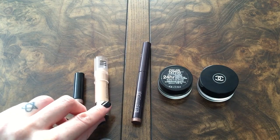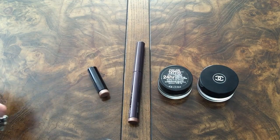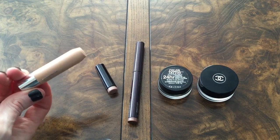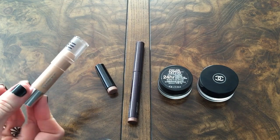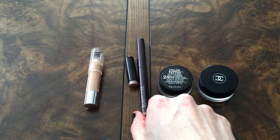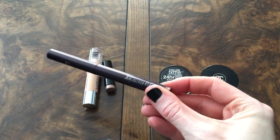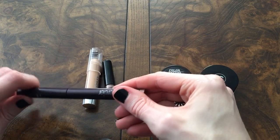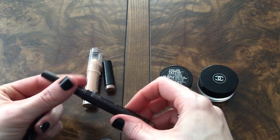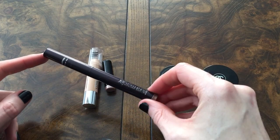The next one is from Clinique — the Chubby Stick for Eyes in number 01 Bountiful Beige. I did not like this at all; it moved around on the eyes a whole bunch, so I would advise against it. I also have a full size of the Laura Mercier Caviar Stick in Amethyst. This is such a gorgeous color — a taupe-y bronze with some purple-y mauve-y tones. It is super pretty. This is my favorite shade from her Caviar Stick line.